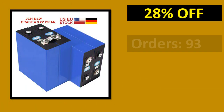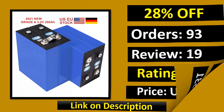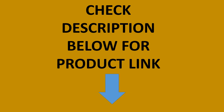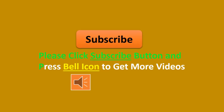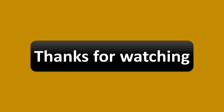Percent off. Orders. Review. Rating. Price. Link on description. Please click the subscribe button and press the bell icon to get more videos. See you next time!